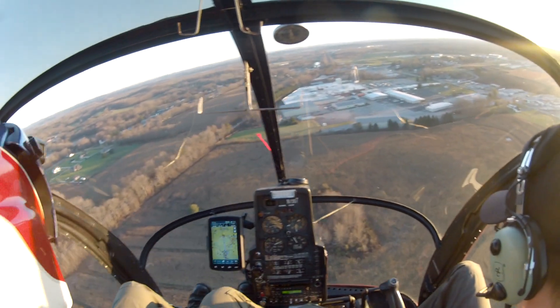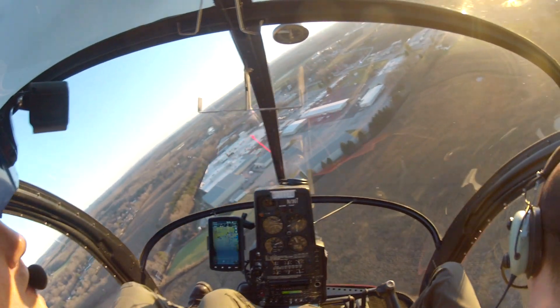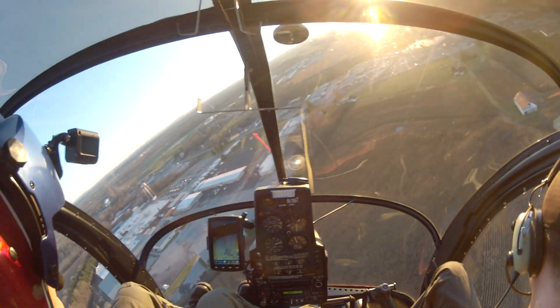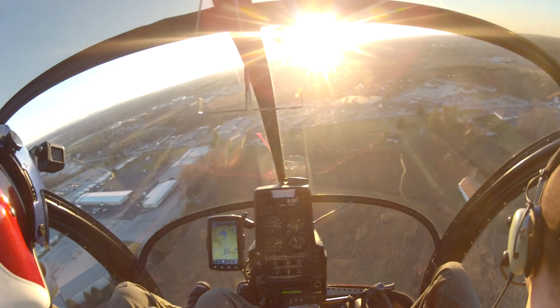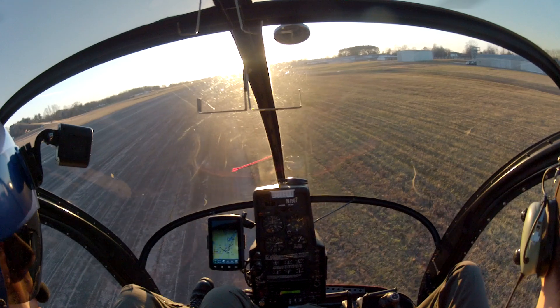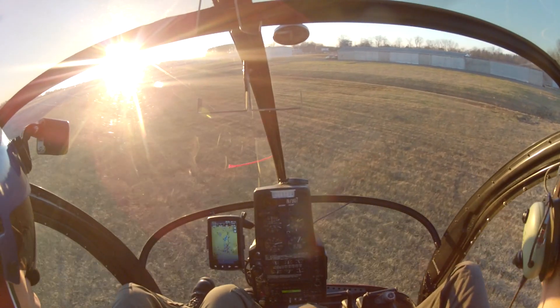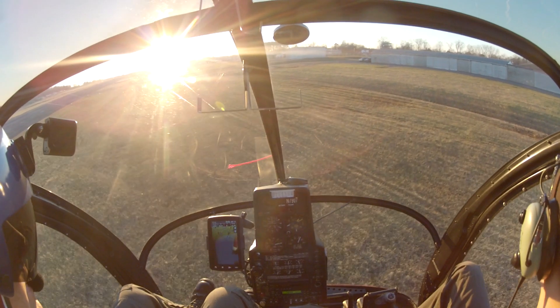Runway 2-4, full stop, London Corbett. London Corbett traffic, helicopter 7907, clear the active runway to North Angers, London Corbett.